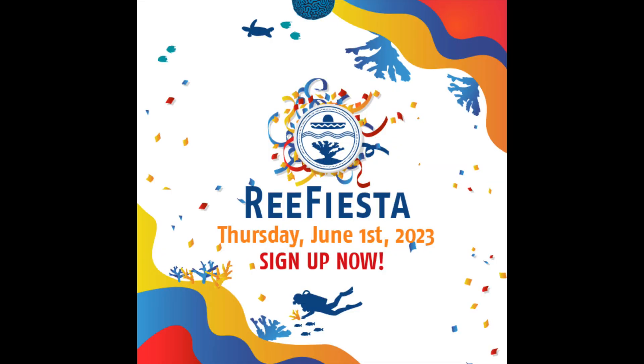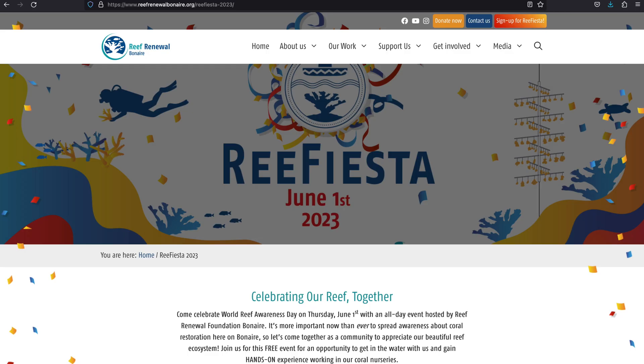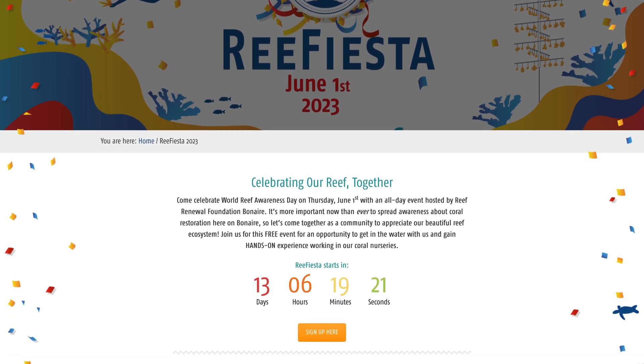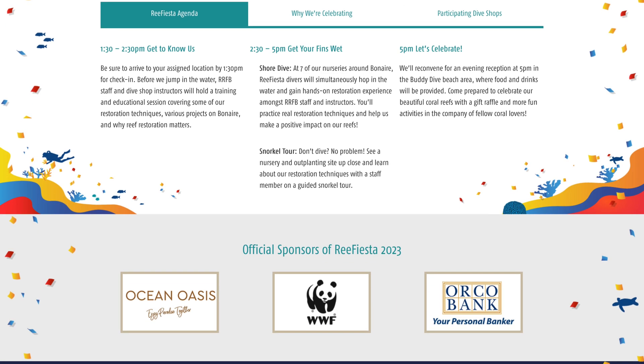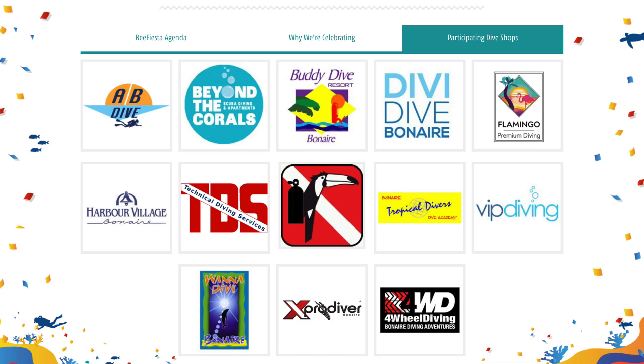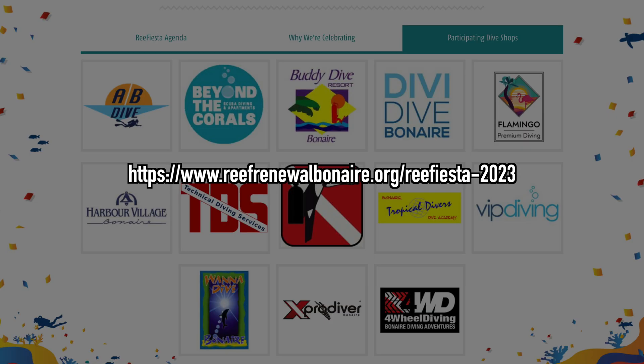Reef Renewal Bonaire has opened up registration for their Reef Fiesta celebration. Although it isn't until June 1st, space is limited, so consider signing up now. The afternoon will start with a short presentation, followed by simultaneous dives at seven different nursery locations, and end with a reception at Buddy Dive Resort. Thirteen dive shops are participating, so check with your favorite one, or visit reefrenewal.org/Reef-Fiesta-2023 for more information.